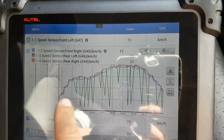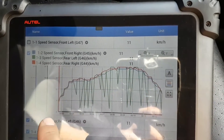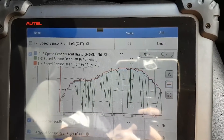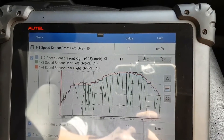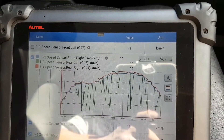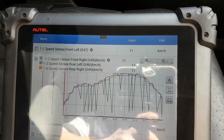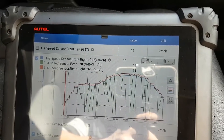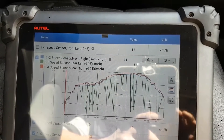Most likely it's the sensor, because a wiring problem would typically read nothing at all — but we don't know that yet. So my next step is to take the wheel out, take the sensor out, do an inspection, and go from there. We've easily established that the problem is somewhere in the signal from the sensor to the ABS, or the sensor itself.